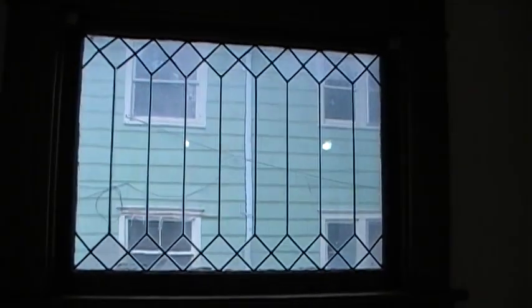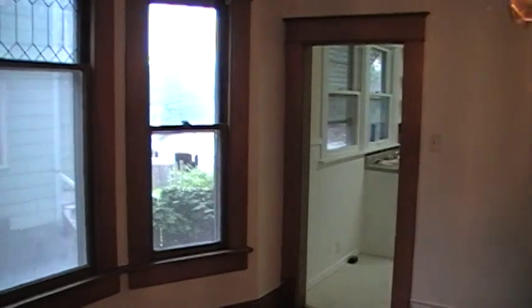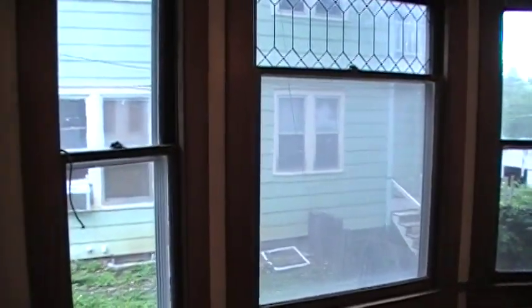There's a little glass window here in the dining room, going through to the kitchen. Some nice big windows here, and hardwood floors throughout.